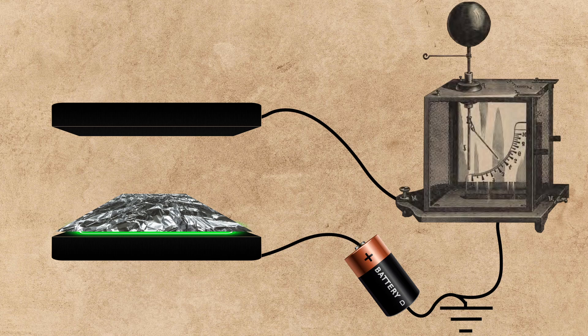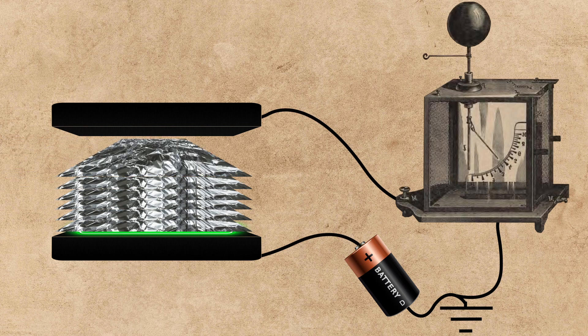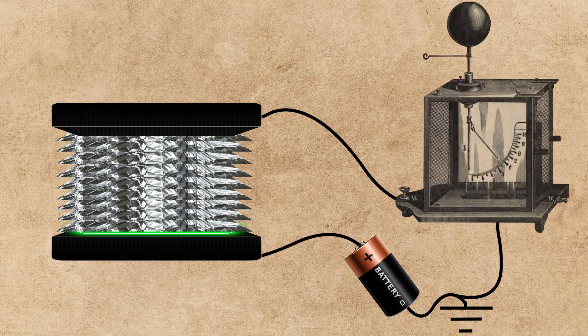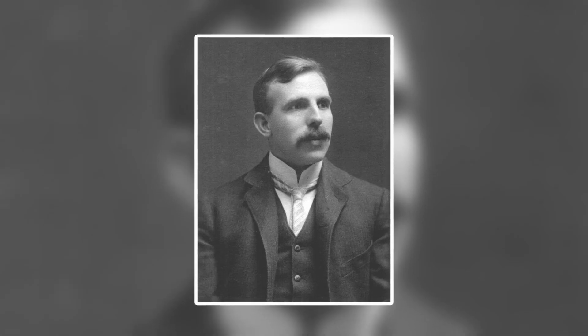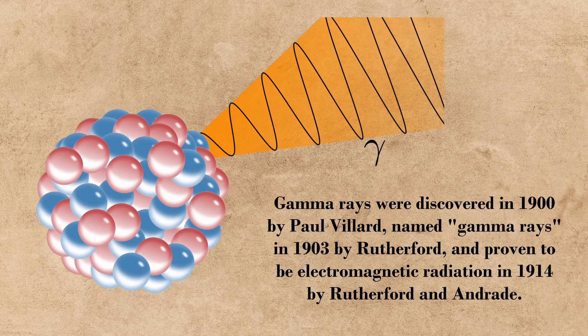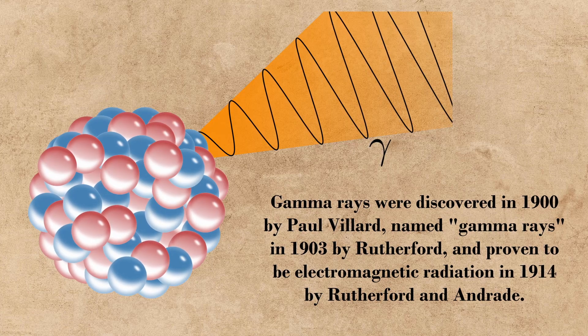Rutherford then studied beta rays further by continuing to add foil sheets, and he recorded a dataset that showed the decrease in radiation without the presence of the alpha rays. This chart was much more linear than the previous data that contained both types of rays, although not entirely perfect. Rutherford concluded his experiments there, ruling that there was possibly a third type of radiation emitted from the uranium, but that it must have been either so small or so penetrating that his experiment could not detect it. This third type would be confirmed a few years later in 1903, and would be labeled as gamma rays, the most penetrating form of radiation.